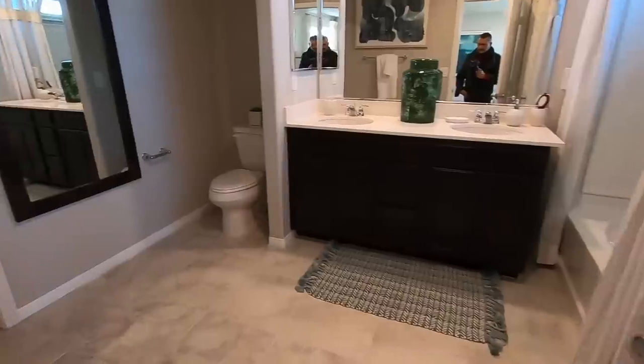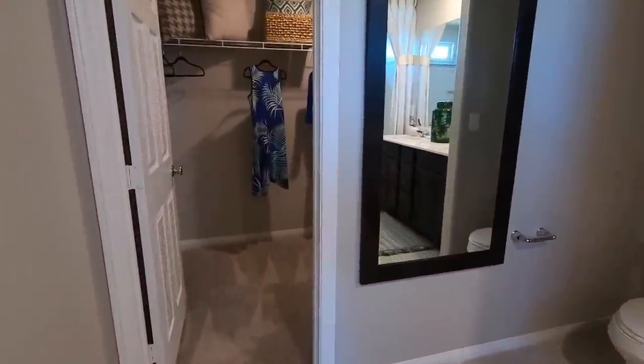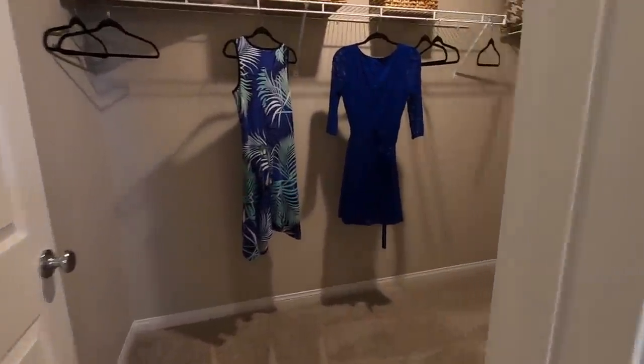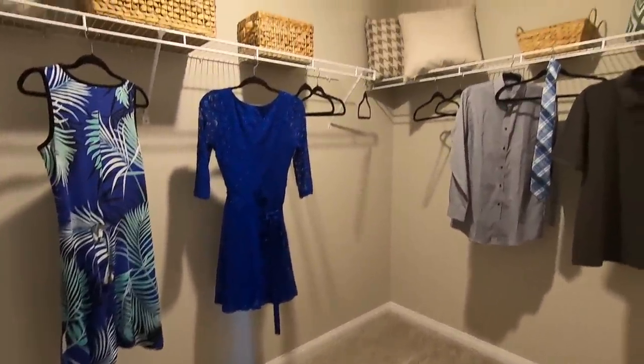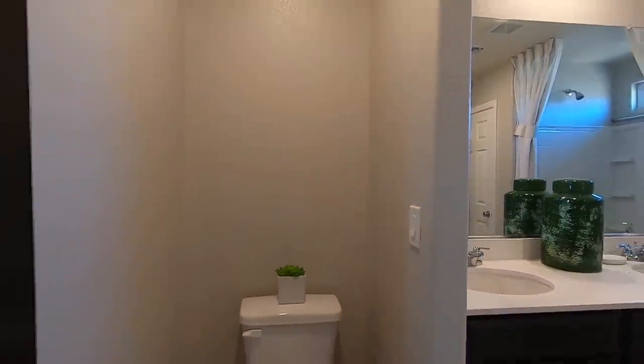Coming into the master bath — decent-sized closet. Wow, they've got the light switch right here next to the toilet. That's just crazy.